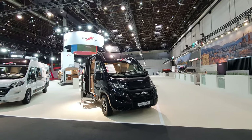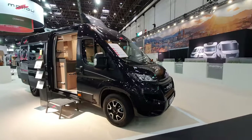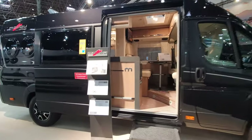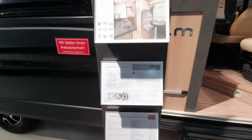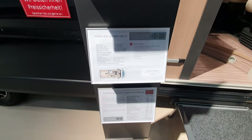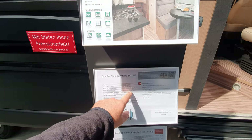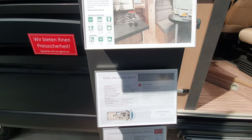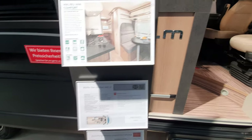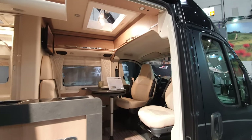Here is a Malibu campervan — my first ever campervan was a Malibu. This is a 640 LE and it's going to cost nearly 80,000 euros. It's 636 centimeters long. The empty weight could be around 3082 kg, giving 400 kilos or more of payload.